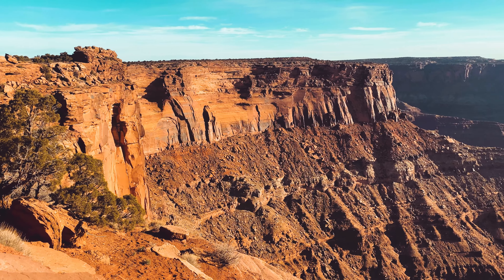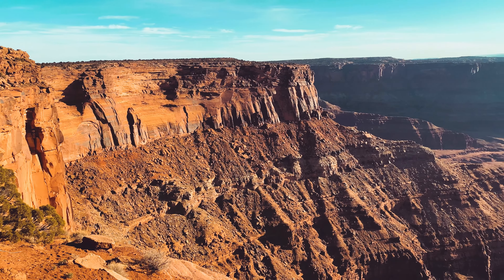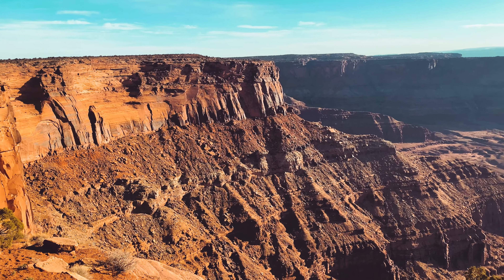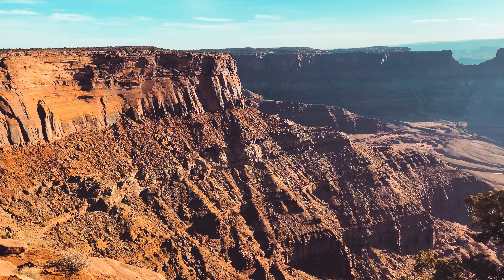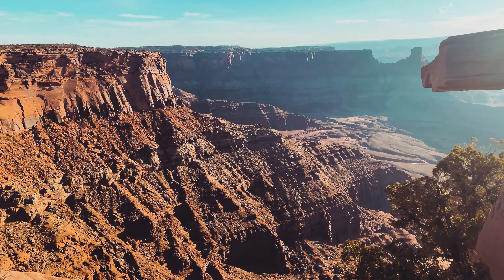I enjoyed my visit to Dead Horse Point State Park, and I enjoyed sharing it with you. If you have any comments or questions, I invite you to leave them in the comments section below. Thanks for traveling with me today.